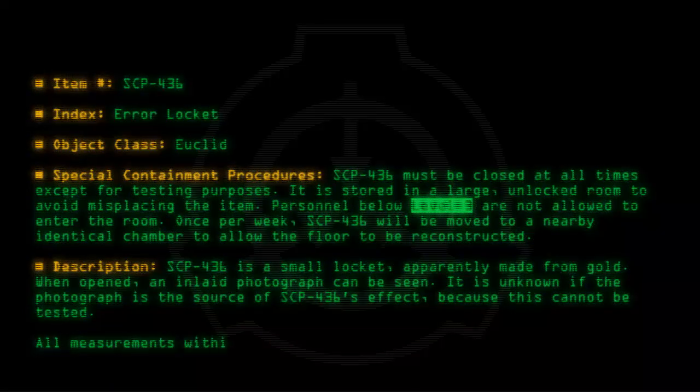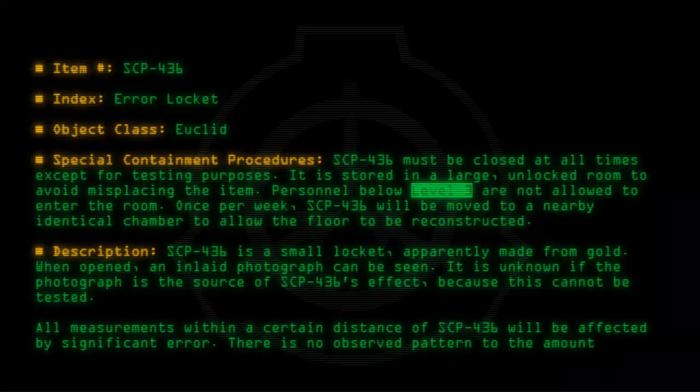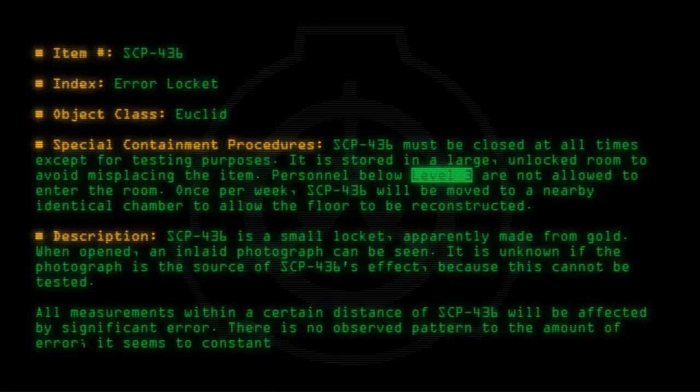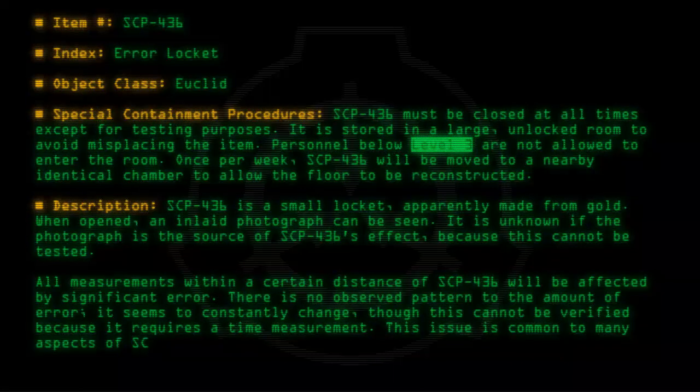All measurements within a certain distance of SCP-436 will be affected by significant error. There is no observed pattern to the amount of error — it seems to constantly change, though this cannot be verified because it requires a time measurement.